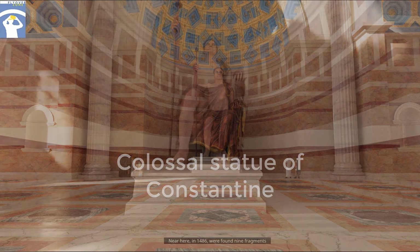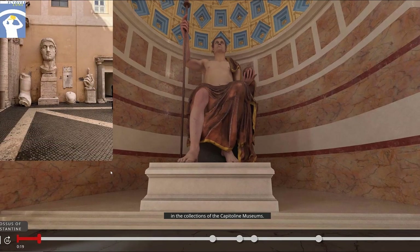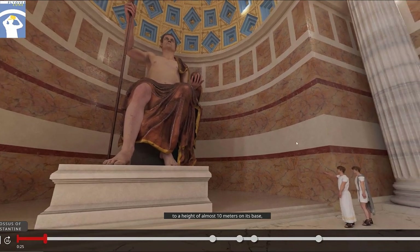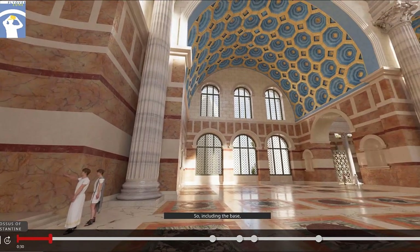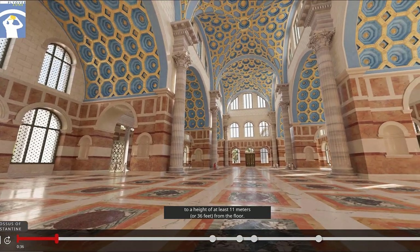Near here, in 1486, were found nine fragments of a colossal marble statue in a sitting position, which is today one of the most iconic items in the collections of the Capitoline museums. Based on the height of the well-preserved head fragment, we can estimate that the seated statue rose to a height of almost 10 meters on its base, which must have added another meter or two. Including the base, this statue is estimated to have risen to a height of at least 11 meters, or 36 feet, from the floor.